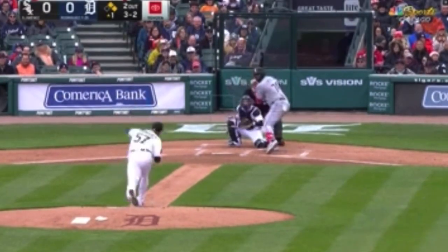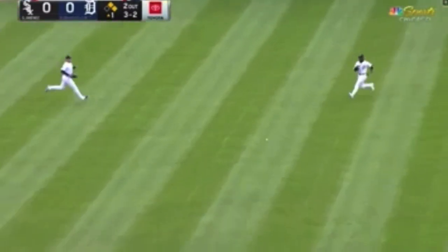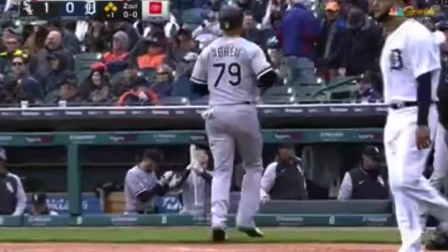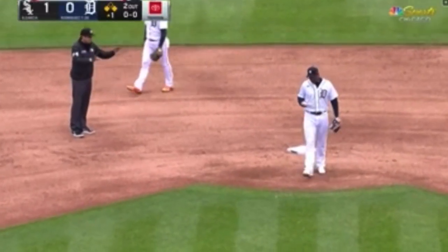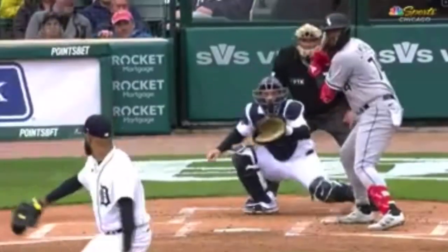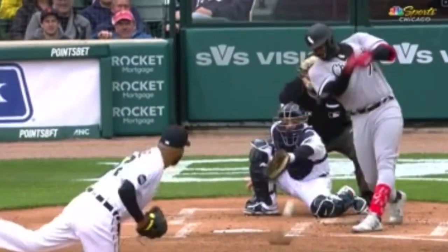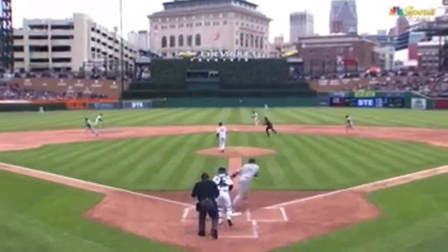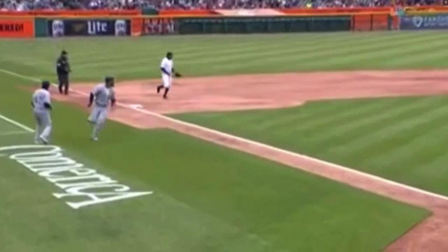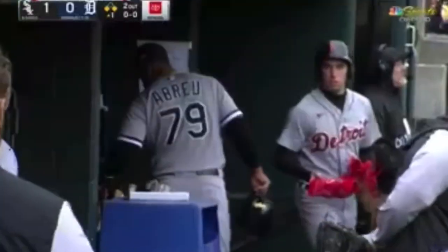It's April, three and two — Eloy on the ground, up the middle, into center field, and the Sox will be on the board in the first inning of 2022. A ground ball RBI on three and two. You cannot keep pitching from behind, especially to quality hitters, and Eloy is one of those. He takes it right back up the middle, doesn't try to overswing, just makes contact. Bias with no chance whatsoever — the Sox on top, courtesy of two walks and the base hit.